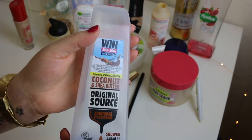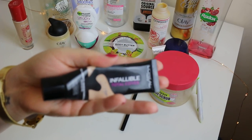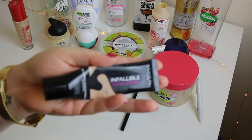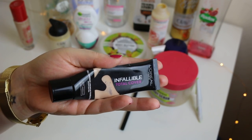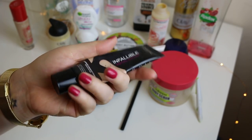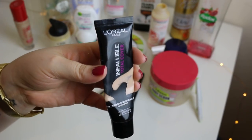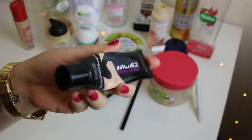This is one of my favourite foundations. I mainly use it on my neck because I suffer from breakouts on my neck that I've been getting in the last six months. This helps cover them up and make me feel more confident. It's on offer in Superdrug in the 3-for-2, so I've just bought another one.